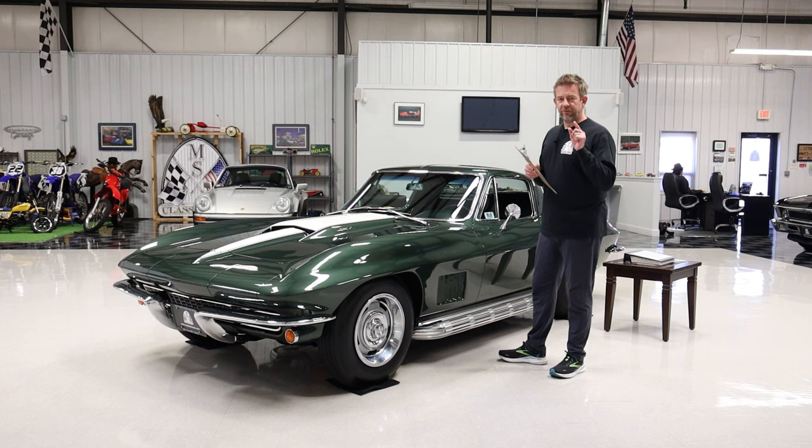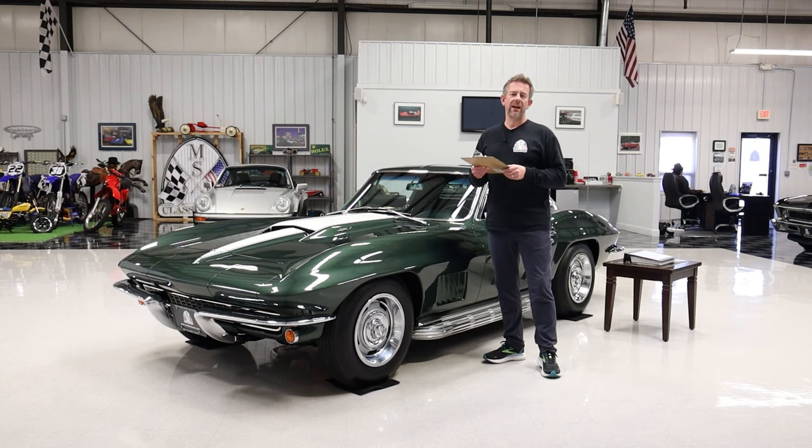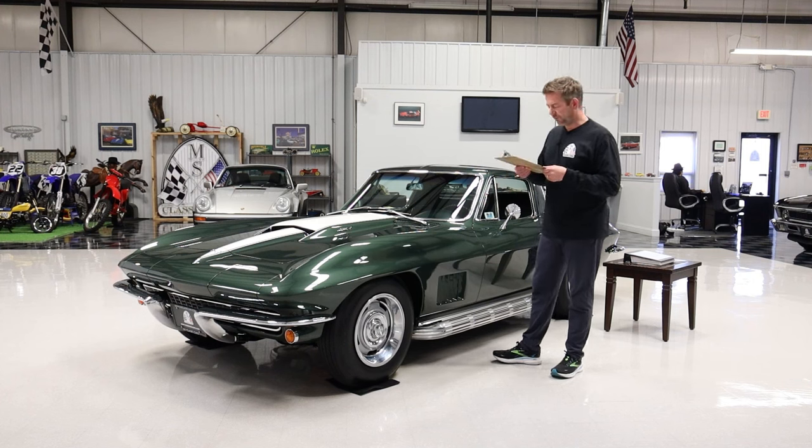This vehicle becomes even sweeter in the sense that it's one of only 267 of all those cars built with the J56 special heavy-duty brake option. That's a really big deal. People are into big brake Corvettes — it just adds a little sizzle to the steak.